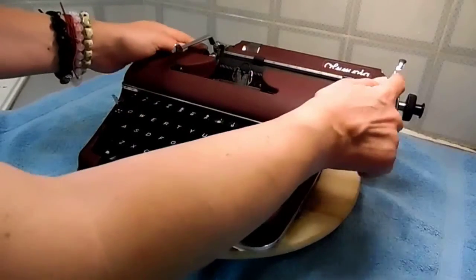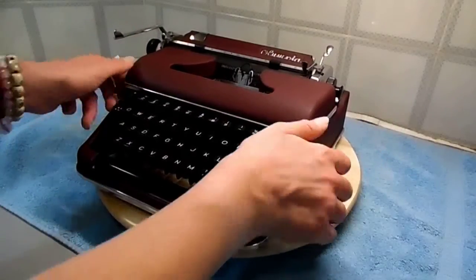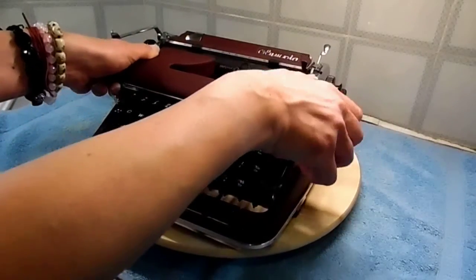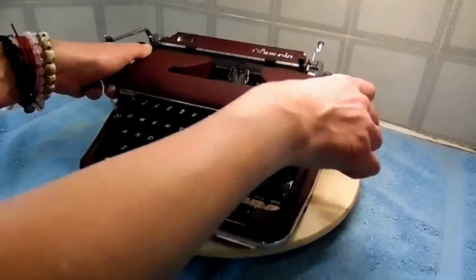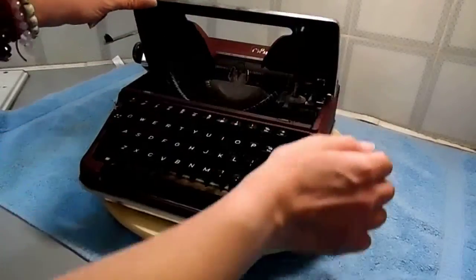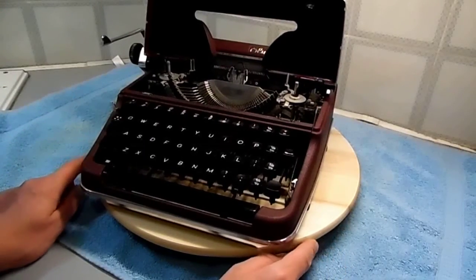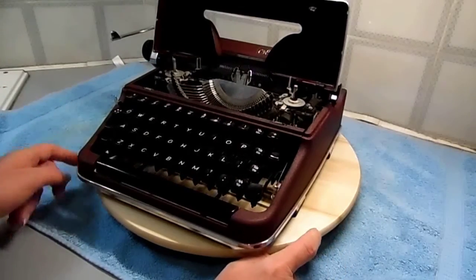Some machines' carriage return arms are practically half the height of this one, sticking out. This one is also fixed, so there's no trouble of scratching the top of the casing when it passes over. The top cover lifts up from the front, which is a little bit fiddly, but it's almost like a car bonnet — it makes it quite handy for getting into the machine.